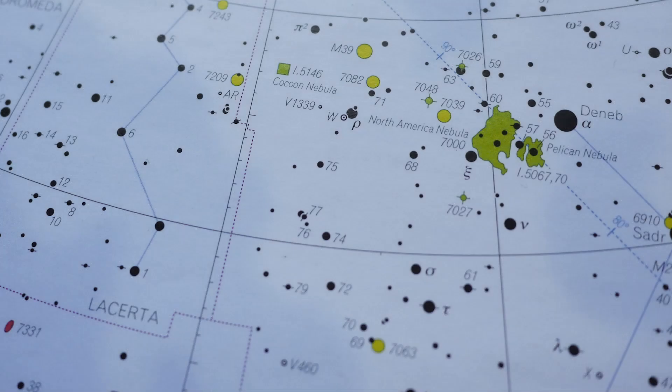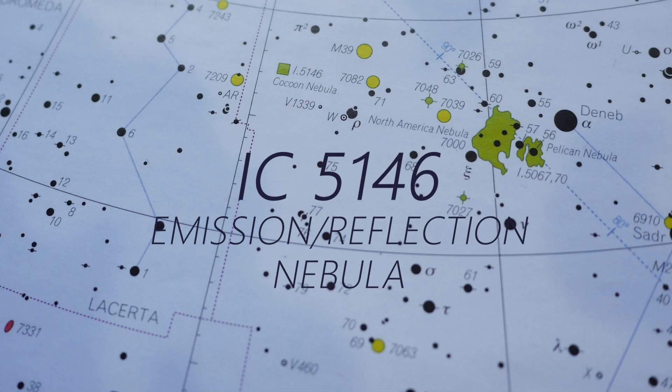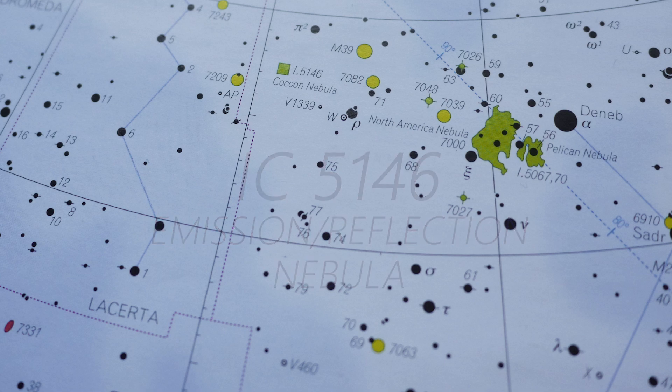The Cocoon Nebula, IC 5146, is located in the constellation of Cygnus up beside Lacerta, and it's a lovely reflecting emission nebula. It has a magnitude of about 9.5 and a size of 10 by 11 arc minutes.